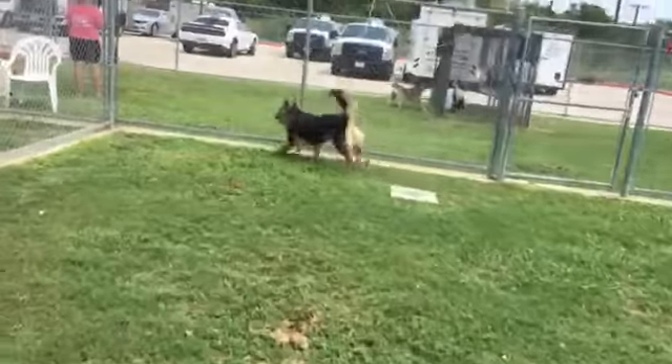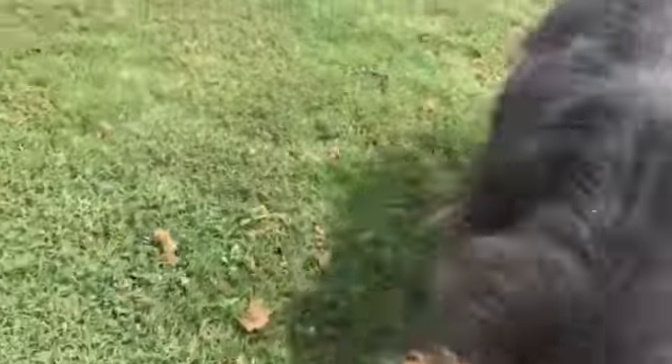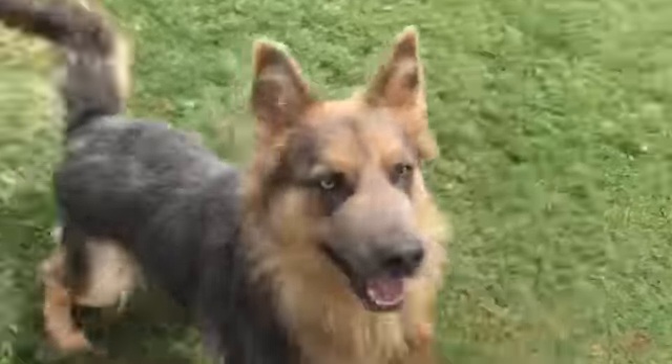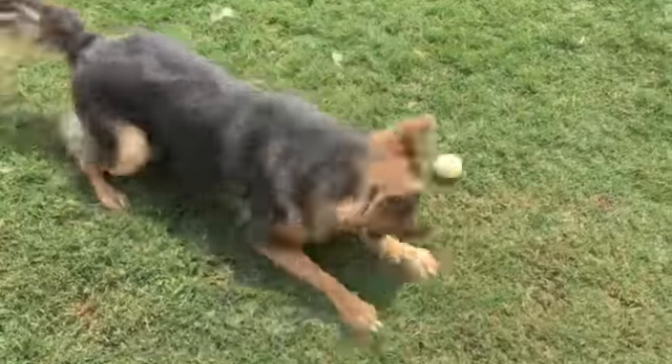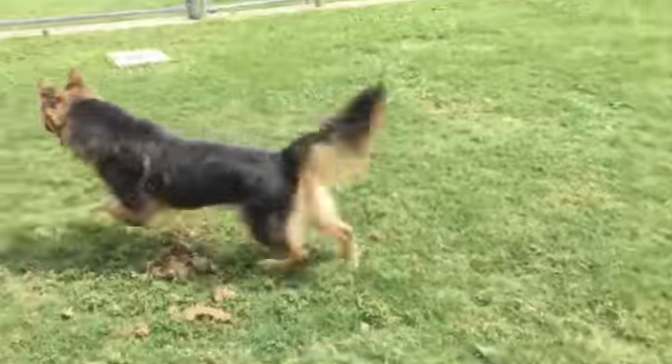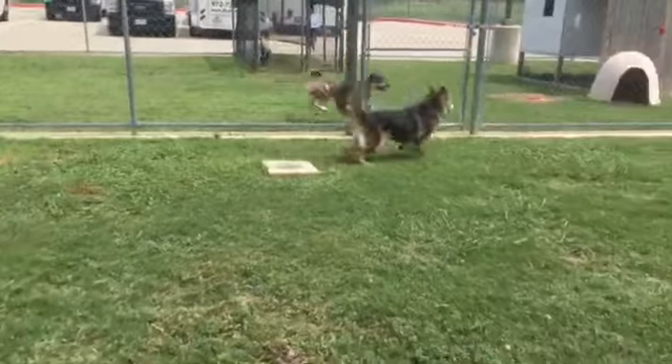This is Mimi. Mimi is a female, one year, three month old German Shepherd mix. Your guess is as good as mine what the rest of it is. On her card it says she loves to play ball, and it's a fact — she loves to play ball.